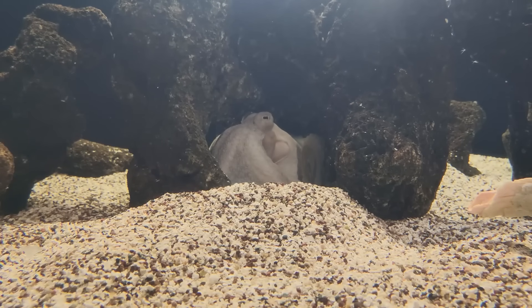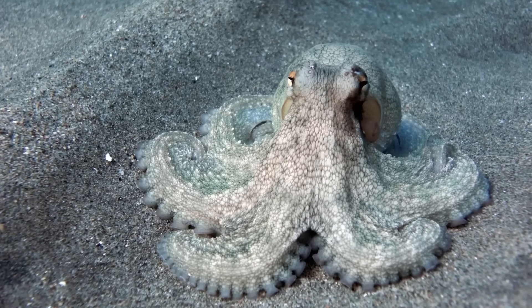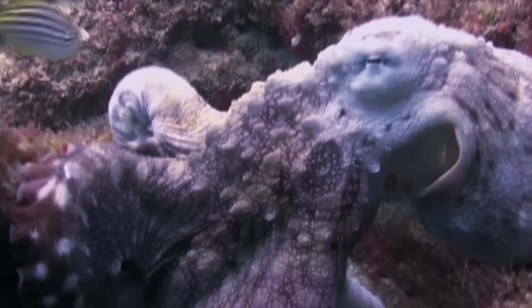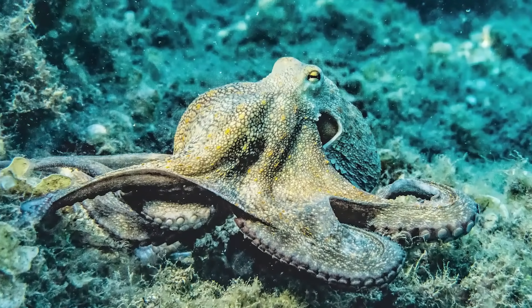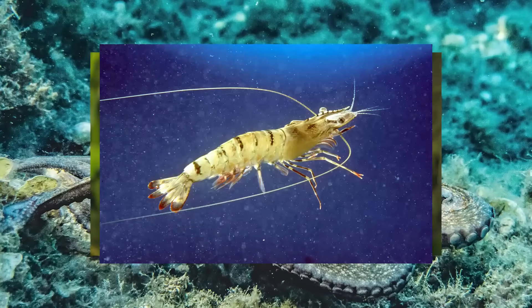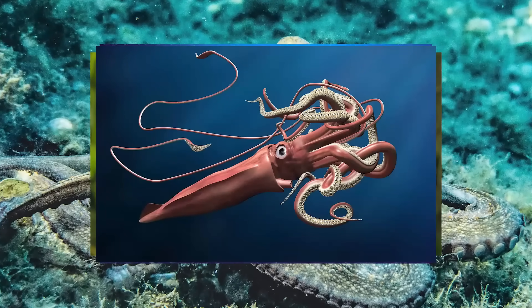Once prey has been neutralized, the octopus uses its beak to rip chunks off and eat. What do octopuses eat? It varies depending on the species of octopus, its size, habitat, and what's available. Bottom-dwelling octopuses tend to prey on clams, other mollusks, crustaceans, and sea worms. Open-water octopuses, on the other hand, eat fish, prawns, smaller octopuses, squids, and pretty much anything they can overpower.